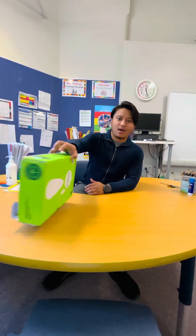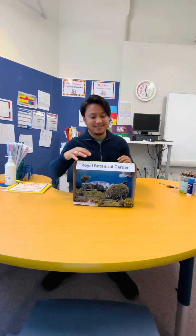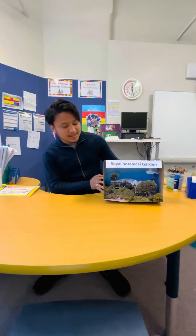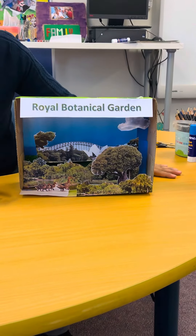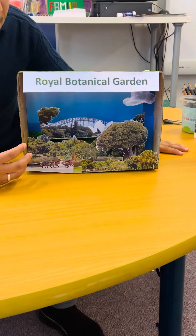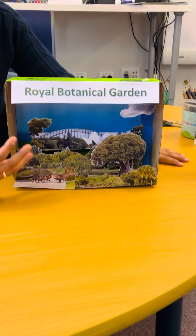Hi girls and boys, it's me Mr. Bujel. Today I have prepared a diorama of a royal botanical garden. Do you know this garden is so big that it has an area of 38 hectares? Oh my god, 38 hectares — you can imagine how big this place is!